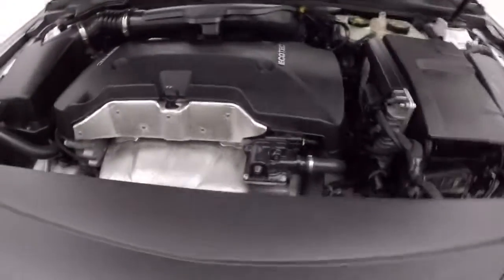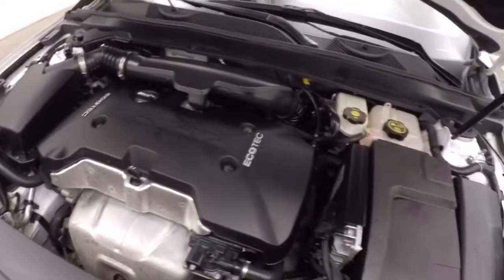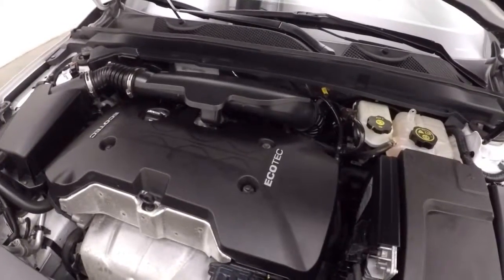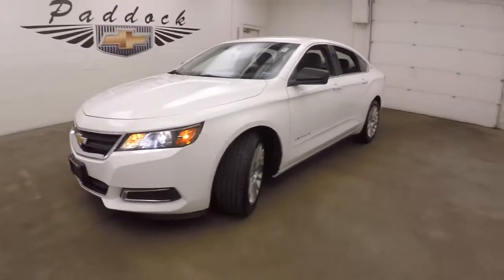Let's go look underneath the hood. 2.5 liter. It is running really loud right now — it was a cold start. Once it warms up, it will idle down and runs real smooth. Great power, great on gas. It's a 2014 Chevy Impala.